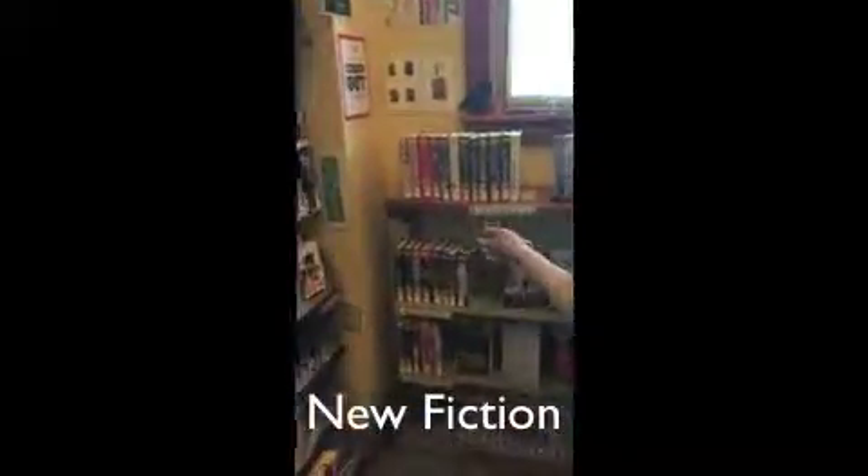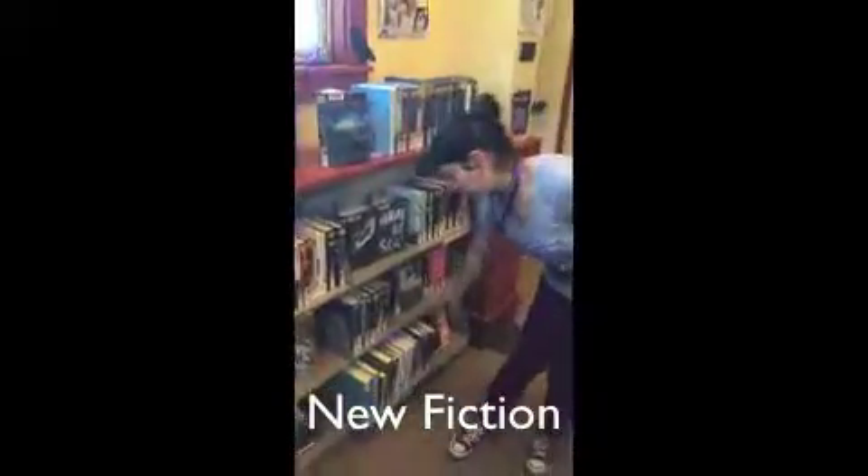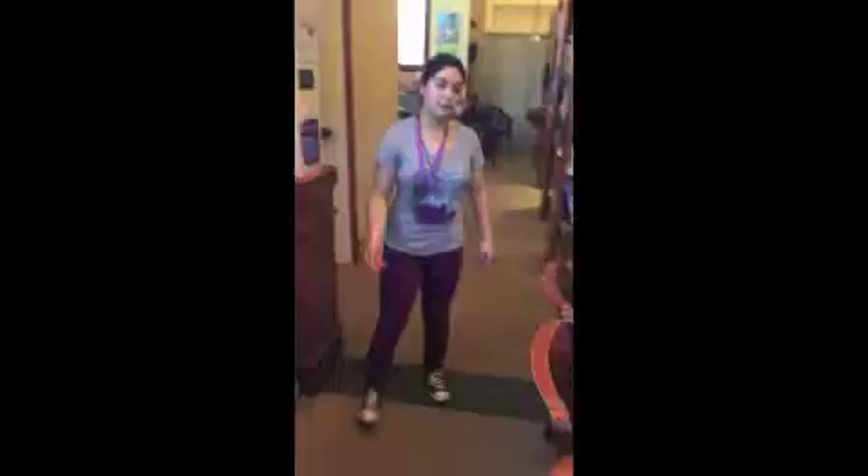The new fiction books start here, go across here, and they go down to this row, this shelf right here. And they come over here, back up the library.